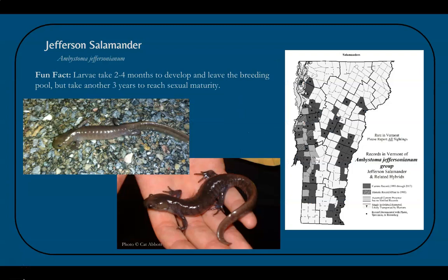Jefferson salamanders show variation in color — the upper left photo shows one with a much lighter body, almost a light gray-brown, and the bottom right shows one with light gray-blue flecking on a gray-brown body. Larvae take two to four months to develop in the breeding pool, and once they leave the pool may take another three years to become sexually mature. This long maturation is one reason this species is sensitive to road crossing mortality. On the map, it is found mainly in the Champlain Valley and Connecticut River Valley.